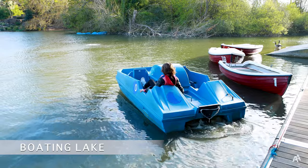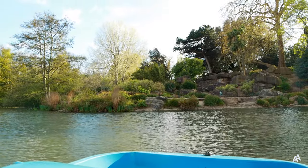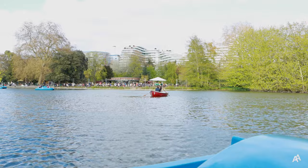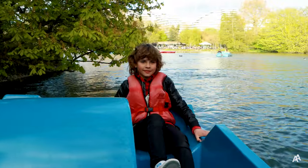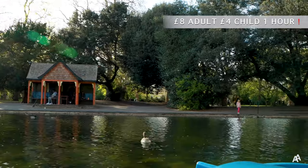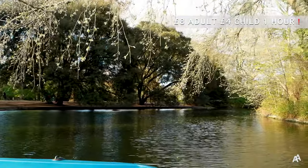Battersea Park has a fleet of rowing and pedal boats holding up to five people. It's very nice to have a peaceful ride in the shadow of the trees. It costs £6 for an adult and £3 for a child for a half an hour ride. If you want to ride for one hour, it's £4 for a child and £8 for an adult.